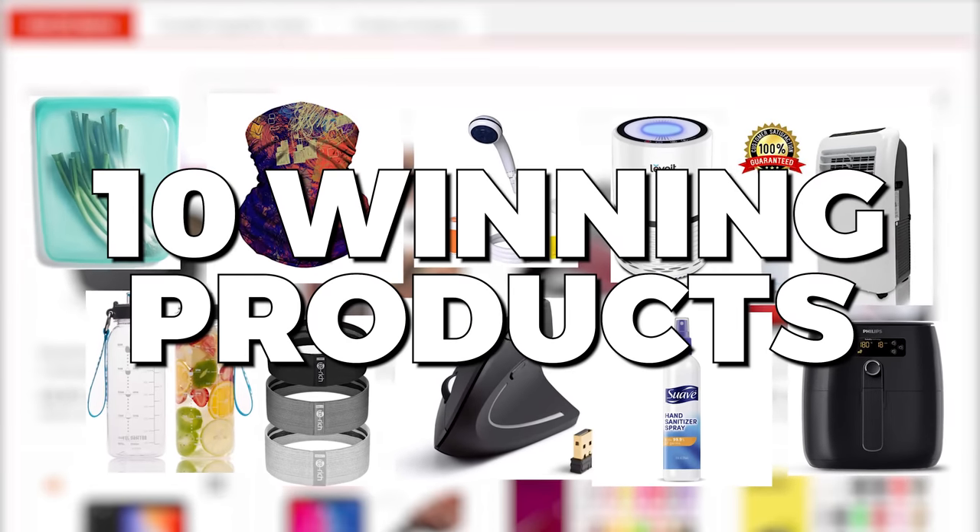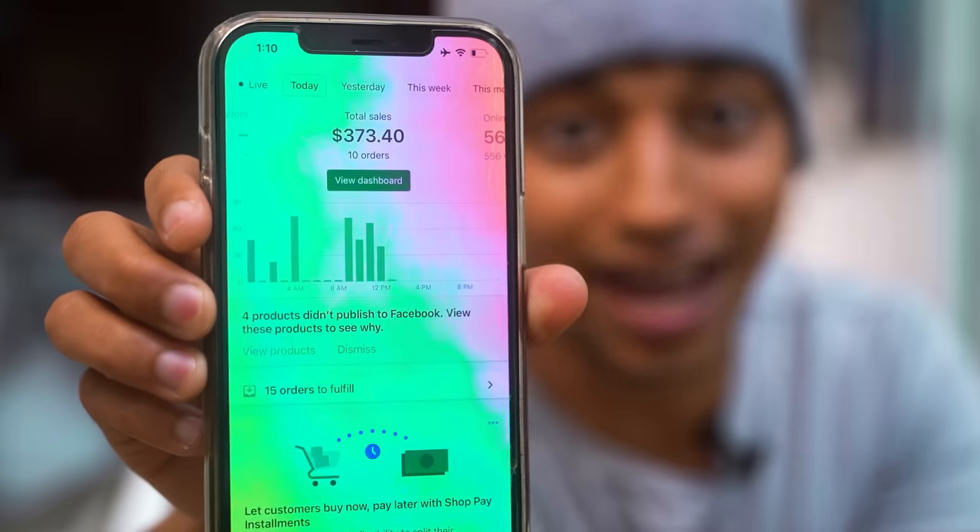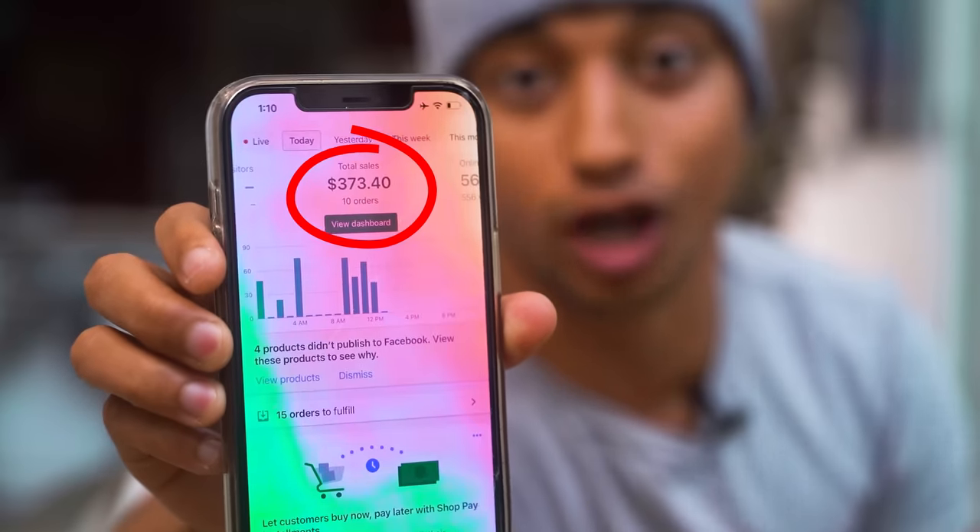If you guys do get this video to 4,000 likes, I'm going to be creating a document including 10 winning products that are making thousands of dollars every single day that you can plug and play with the strategy I'm going to show you. Just to show you that this strategy is still working right now, I launched up this store yesterday with the exact strategy that I'm going to be showing you. Today it's already at 10 orders for almost $400, and it's only 1 p.m., so we should easily be able to crush the 1k mark today.